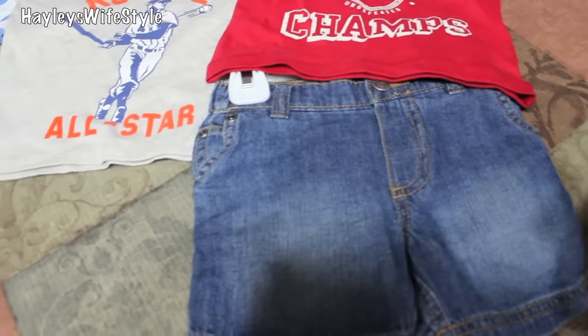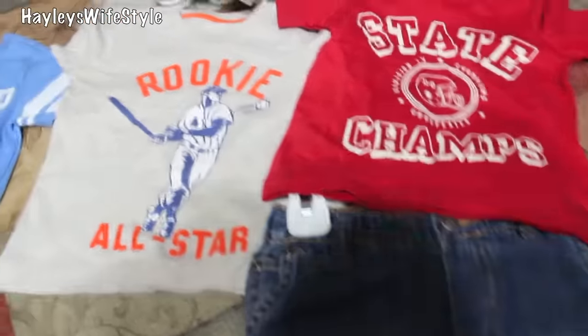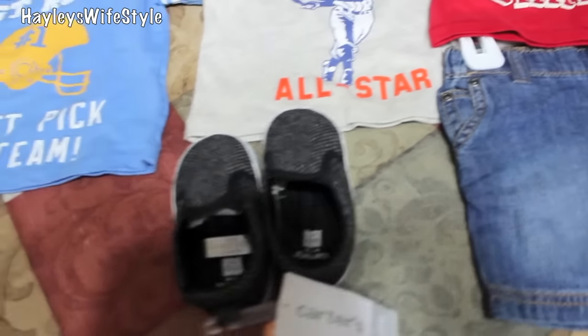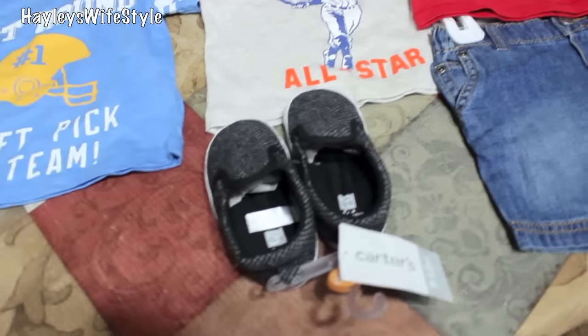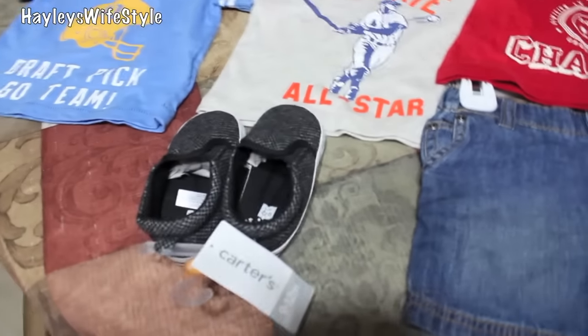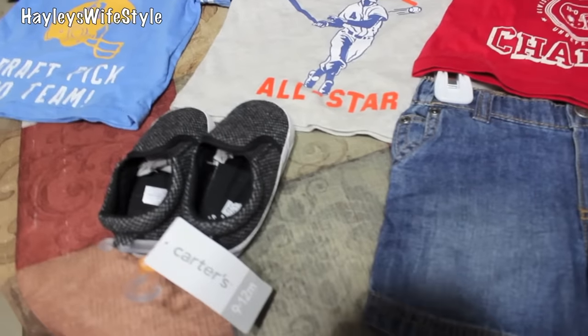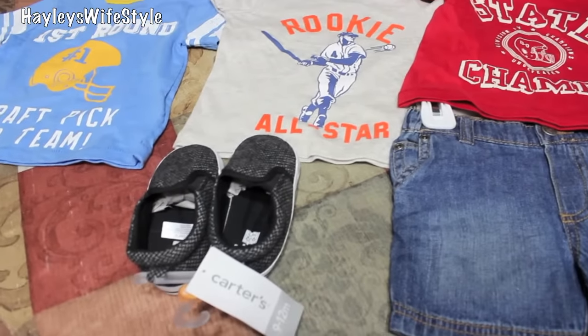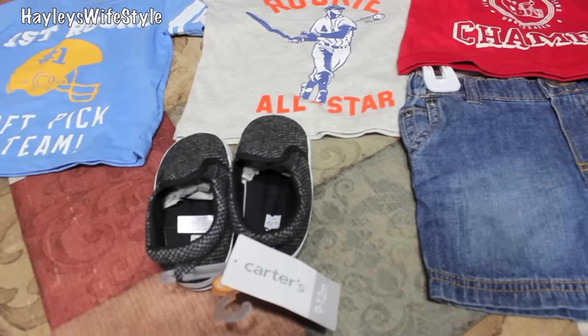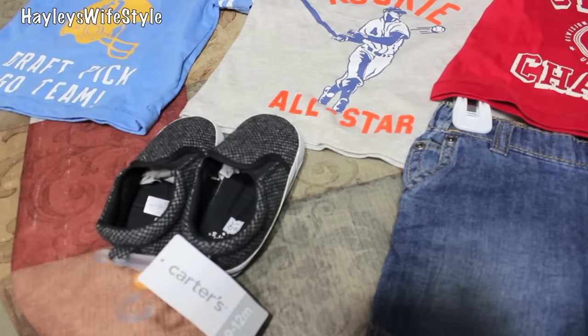I also got some shorts because it's hot in Texas — we've been over 100 degrees, so we definitely needed those. The shoes at Carter's are a little pricier. I got him these little slip-ons that were on sale for $15. He's actually wearing the other pair we got him. Carter's also has shoes for kids that are already walking around, like my son, for $44, but I'm sorry — call me cheap or really frugal — I just cannot spend $44 on shoes my son's going to outgrow probably in the next two months.